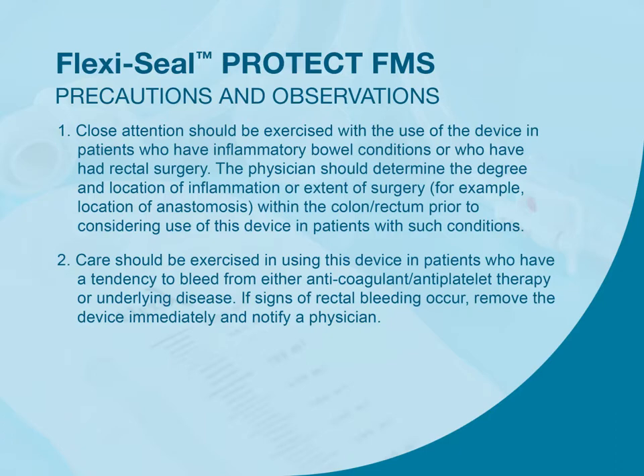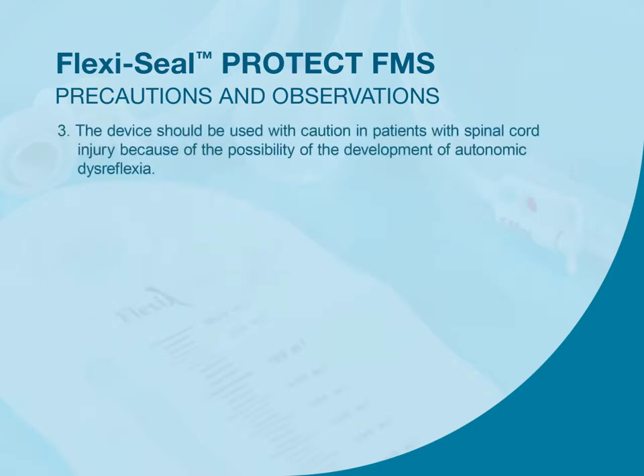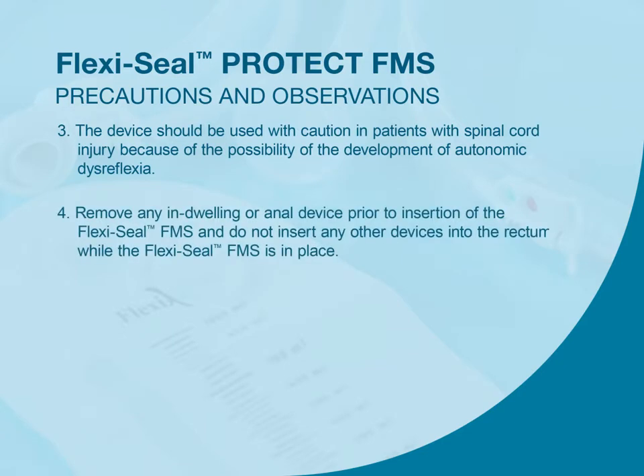If signs of rectal bleeding occur, remove the device immediately and notify a physician. The device should be used with caution in patients with spinal cord injury because of the possibility of the development of autonomic dysreflexia. Remove any indwelling or anal device prior to insertion of the FlexiSeal FMS, and do not insert any other devices into the rectum while the FlexiSeal FMS is in place.